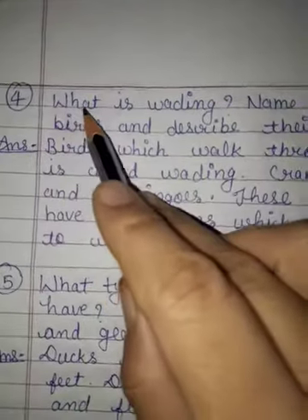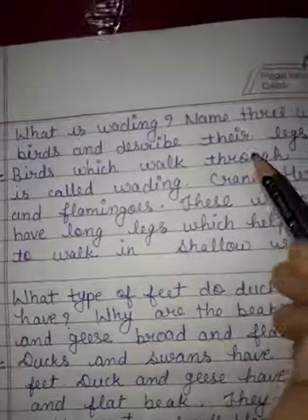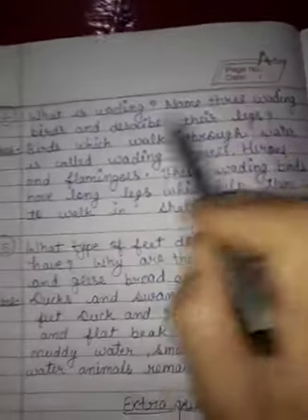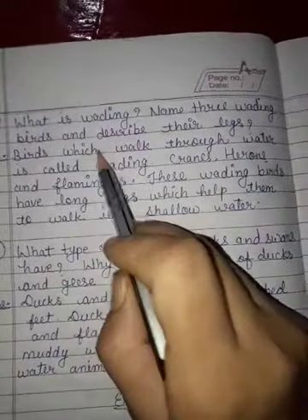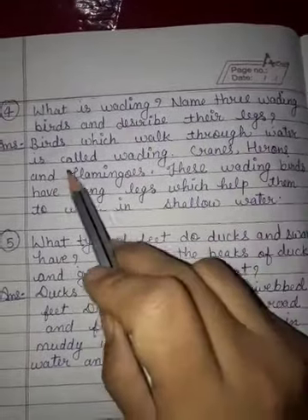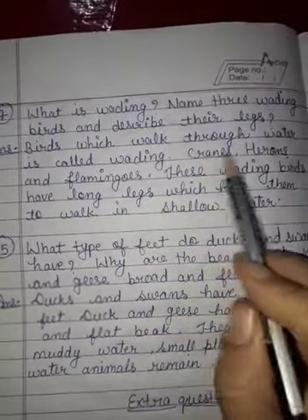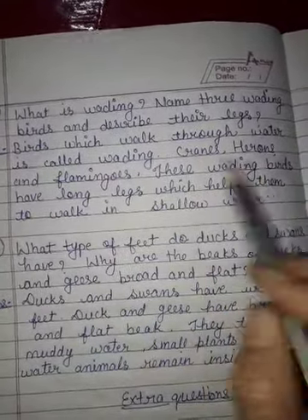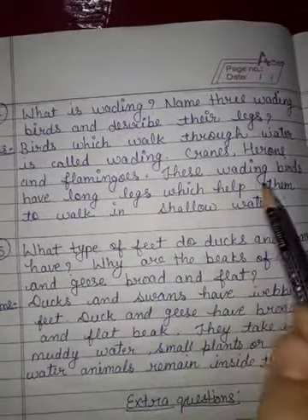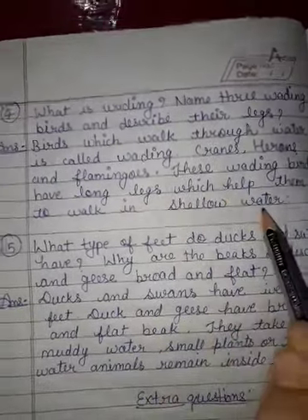Next question: what is wedding? Name three wedding birds and describe their legs. Answer: birds which walk through water is called wedding. Cranes, herons and flamingos. These wedding birds have long legs which help them to walk in shallow water.